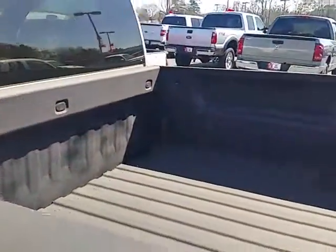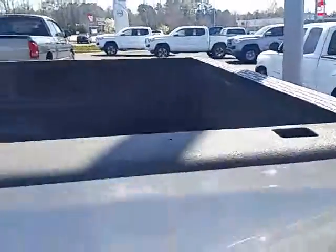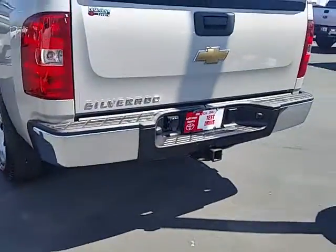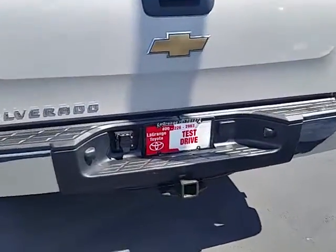This one has an eight-foot bed as well as a spray-in permanent bed liner. Again, this one also has a hitch with a wiring harness already ready to go.